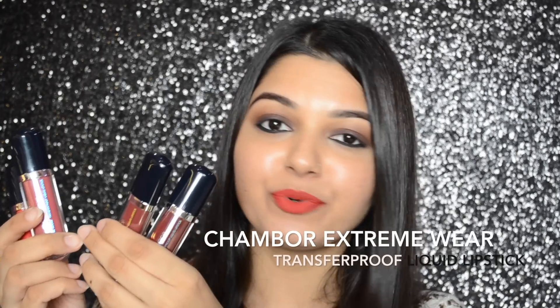Hi guys, it's Sankheeta here and welcome back to my channel. Today's video is a lip swatch and review on the Chambor Extreme Wear Transfer Proof Liquid Lipstick.